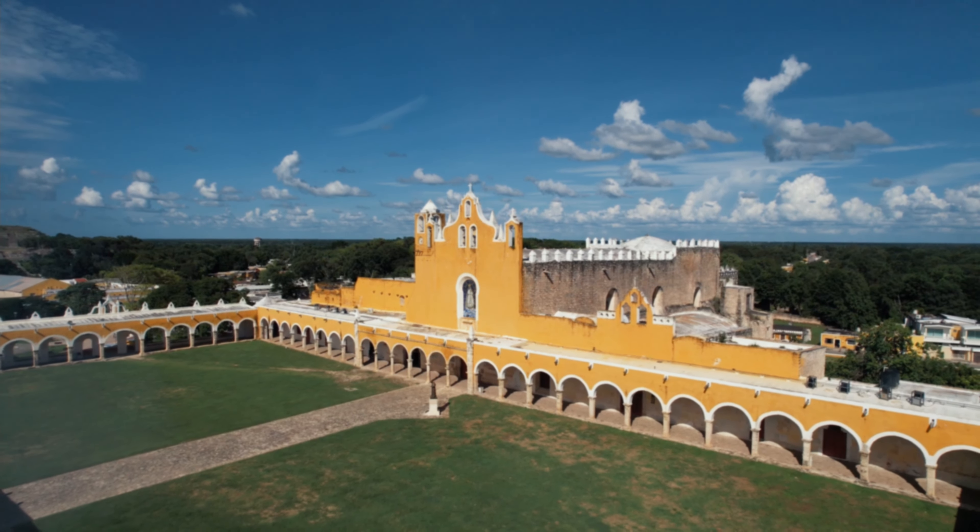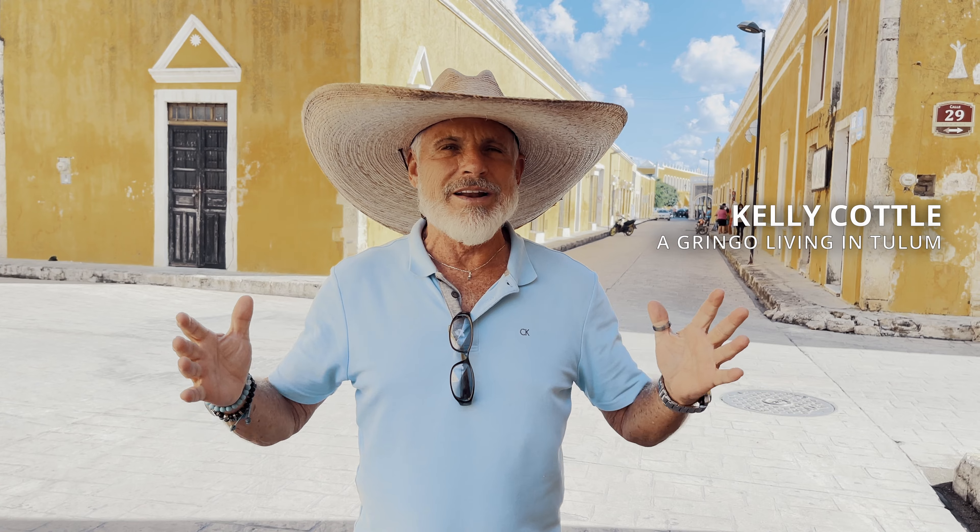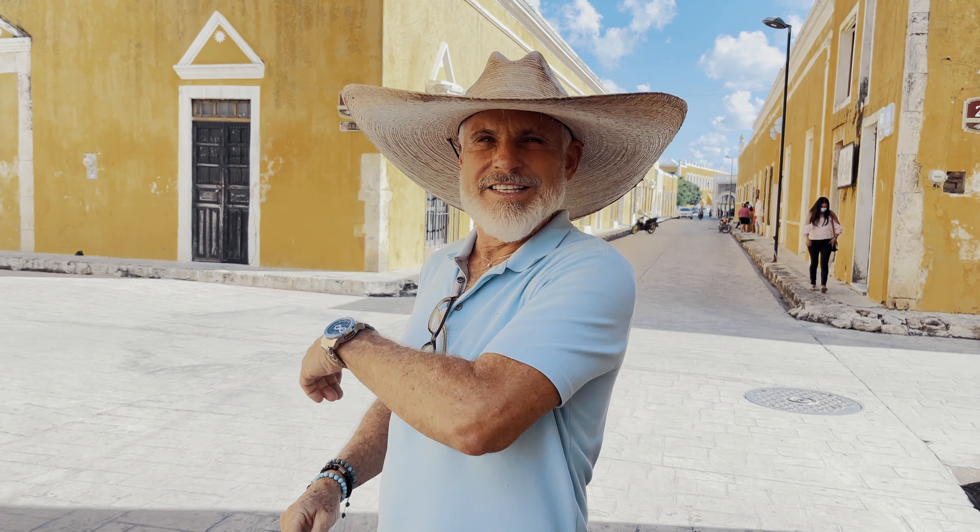Hi, this is Kelly, a gringo living in Tulum, and today we're in a magical place called Izamal. It's about one hour from Merida and about an hour and a half to an hour and 45 minutes from Playa del Carmen and Tulum. It's a beautiful, magical place. You'll notice everything is painted yellow and white. I'm going to tell you why in the next episode. Come check it out with me.